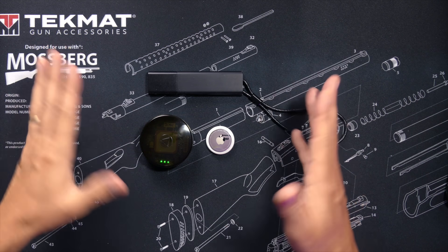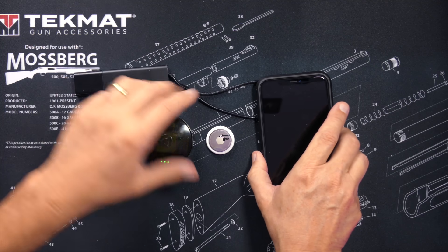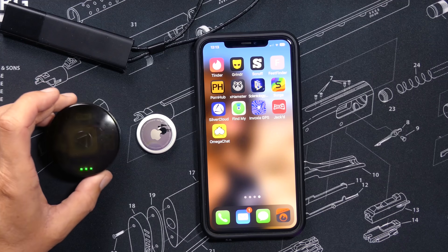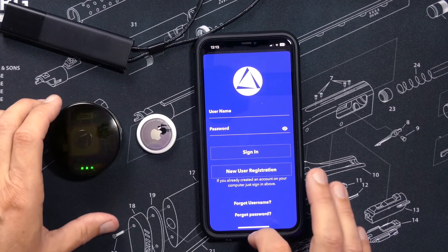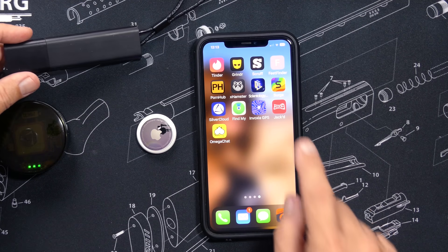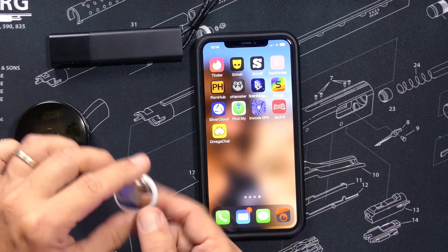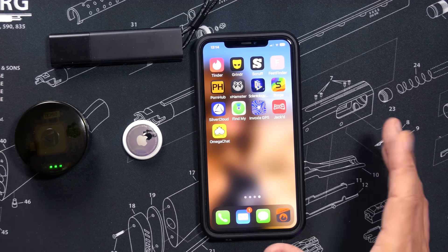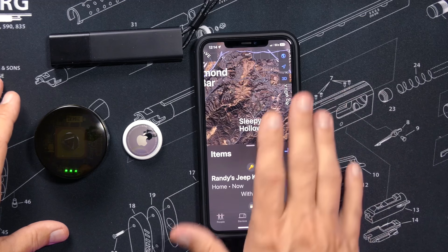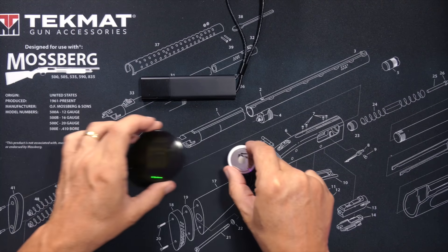All three of these location trackers have apps that will display their location on a map. For the Land Air C-54, you have to download and install the SilverCloud app. For the Invoxia tracker, you have to download and install the Invoxia tracking app. And for the AirTag, every iPhone, iPad, and iMac already has the Find My app built in, so there is no need to download or install anything.